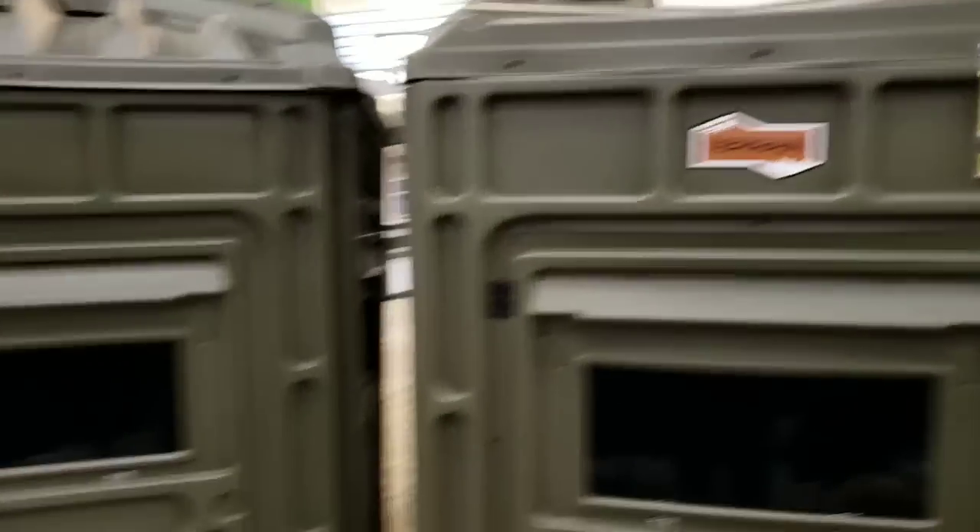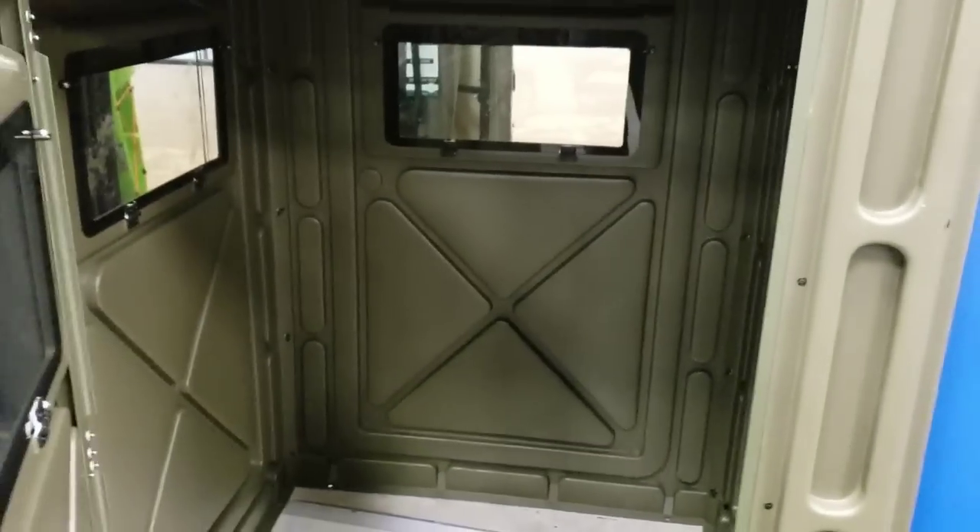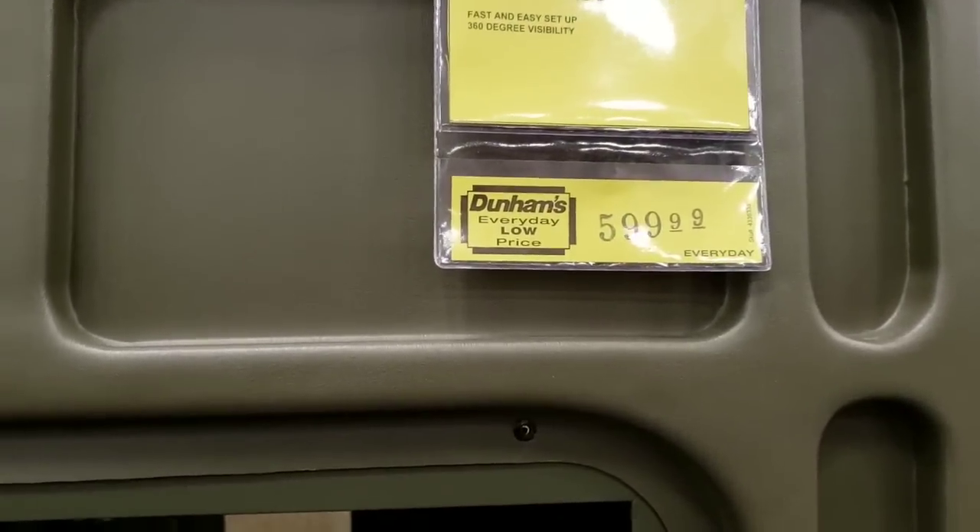Hey Ellie, it's a deer blind. We could use one of these as our shelter. Can you get in? How nice is it in there? Yep, this is cool. Price — just saying.